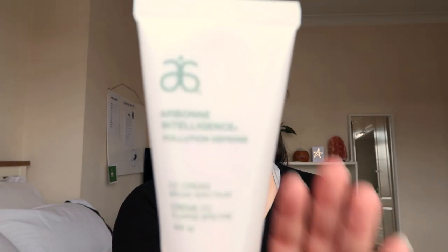Hey guys, welcome back to my channel. I'm going to be doing a very quick get ready with me. I'm literally going to only be using three products and they are all Arbon products. I genuinely just use these for a very quick day look basically.